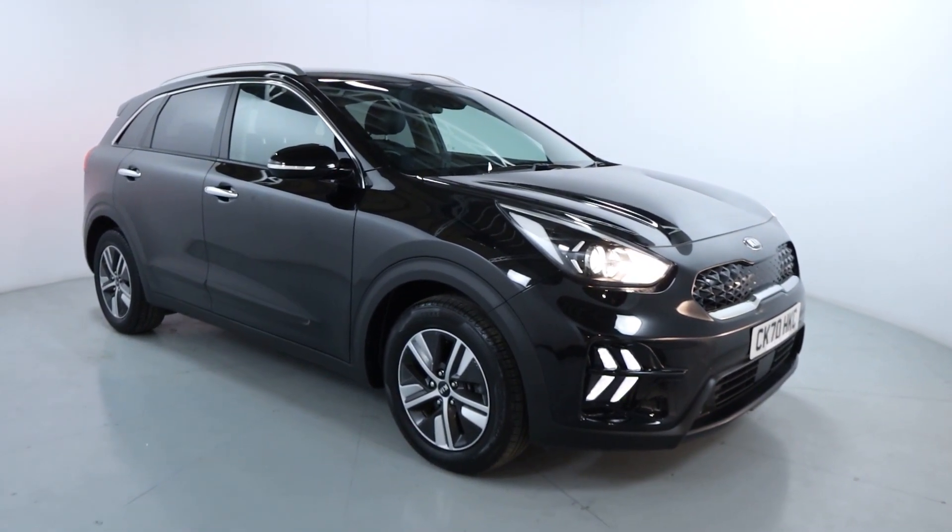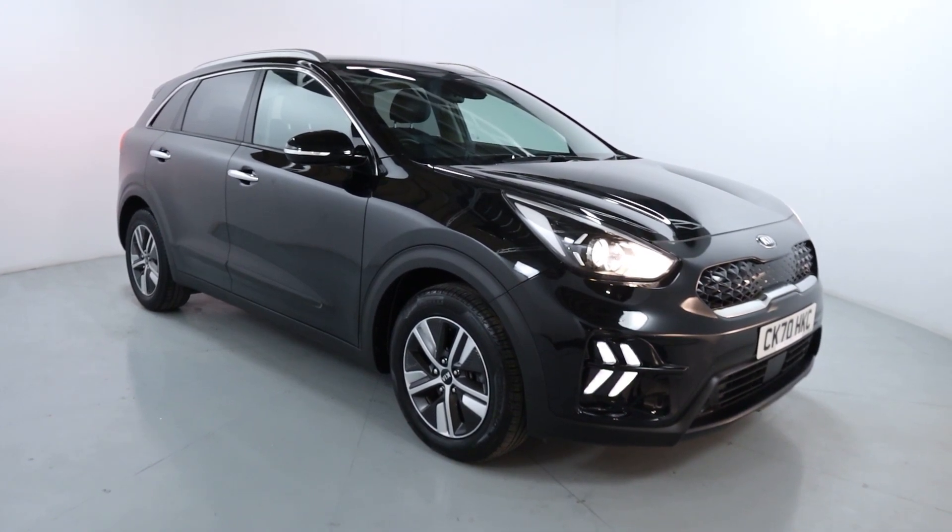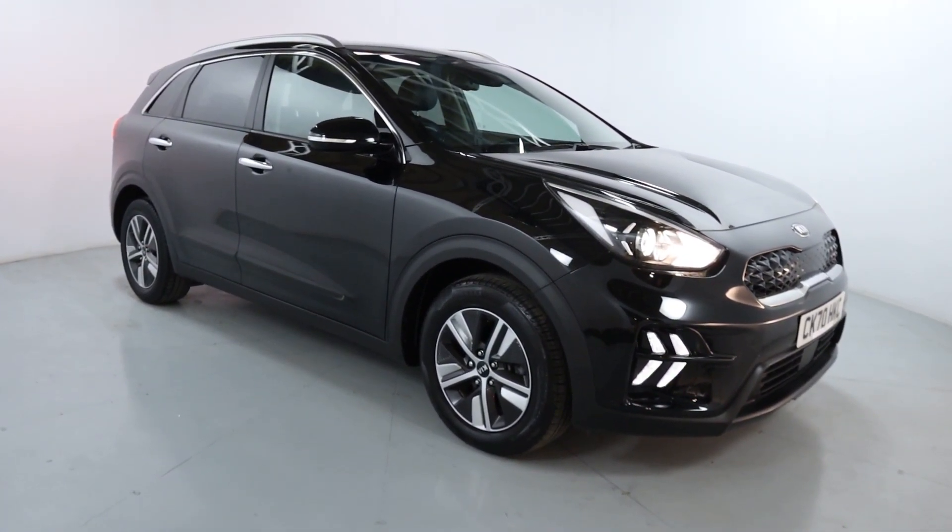Welcome to LMC. Today we're taking a look at this Kia Niro 2. It's got a 1.6 litre petrol hybrid engine with an automatic gearbox and it's on 33,860 miles.